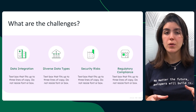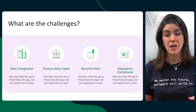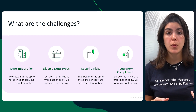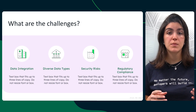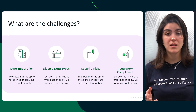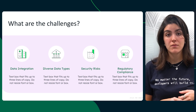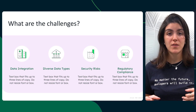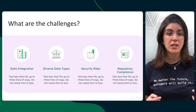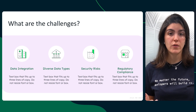But with all of this connectivity, financial institutions face major challenges. First, data integration: banks, fintechs, and third-party providers all use different systems, APIs, and formats — bringing them together without friction is tough. Second, diverse data types: financial data isn't one size fits all. It's structured, semi-structured, and unstructured, and traditional databases struggle to handle this variety.